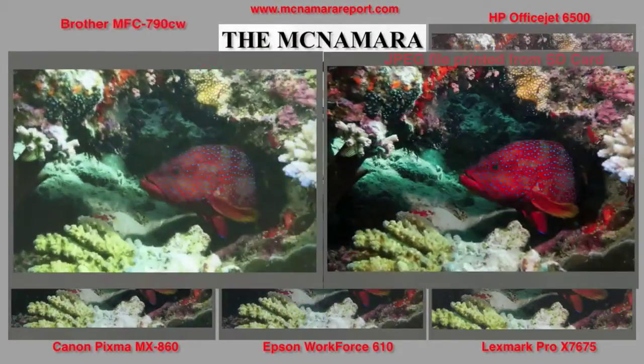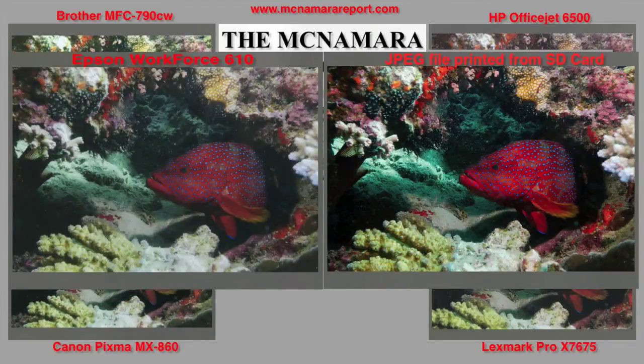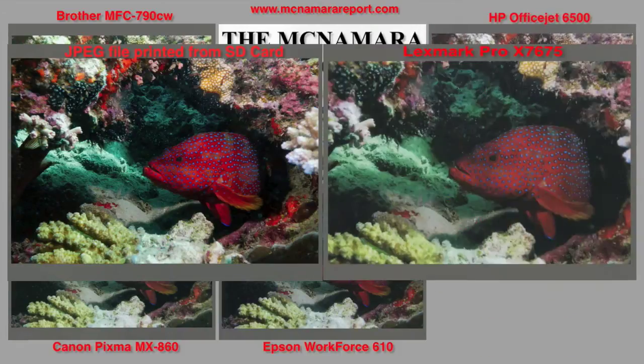A 4x6 photo print from the Brother shows low contrast and low color saturation. The Canon shows the best photo quality overall, with very good color saturation and detail in the shadows. Close behind it are prints from the Epson, which shows great color saturation and good detail in the shadows. After taking some time to dry, the HP prints came out with a mottled surface and not great color saturation, while the Lexmark had so-so color saturation and a slightly green cast to the print.